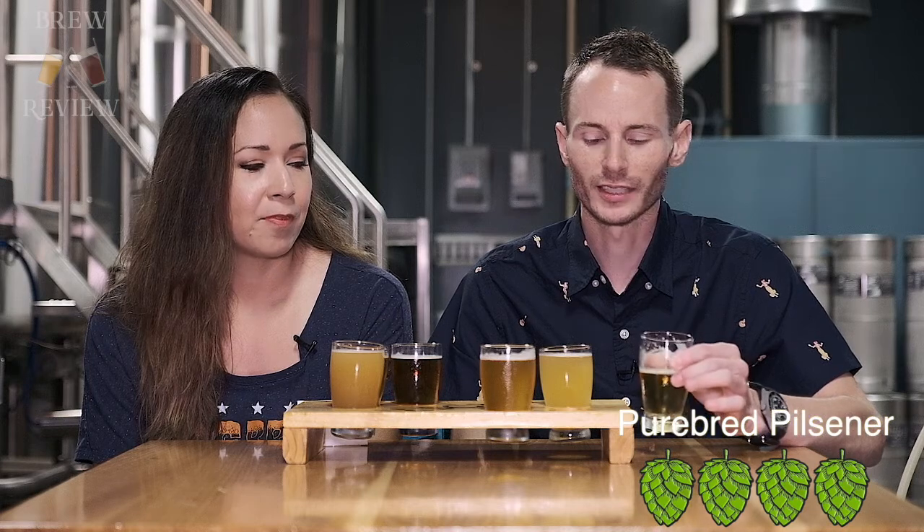I'm going to give this a four. It's not perfect, but it's damn good — it's really close to being perfect. Excellent job there. The ABV is around 5.1 or 5.2 — somewhere in that range. It's light.